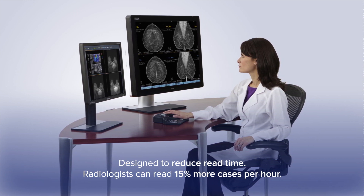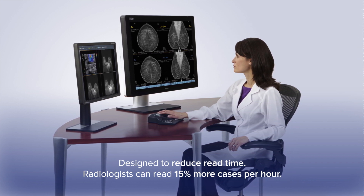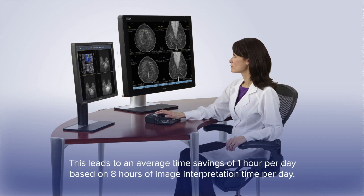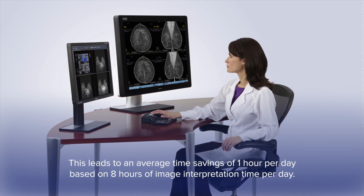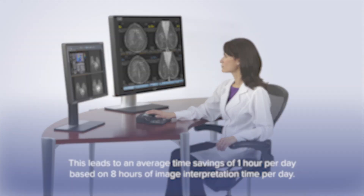Sometimes in a less complex case that will actually translate into efficiency, and in more complex cases I think what that translates into is more accuracy. I believe the number one thing is finding cancers. This technology really keeps us at the top of our game, being able to find these smaller masses and architectural changes and calcifications being more obviously grouped.